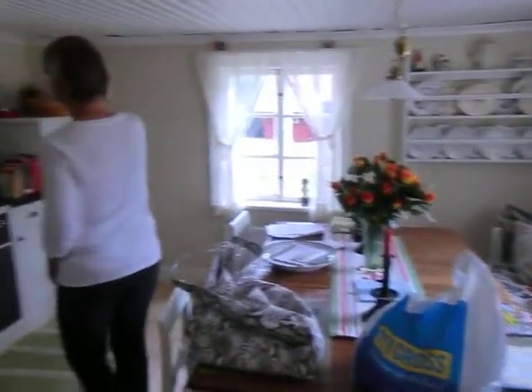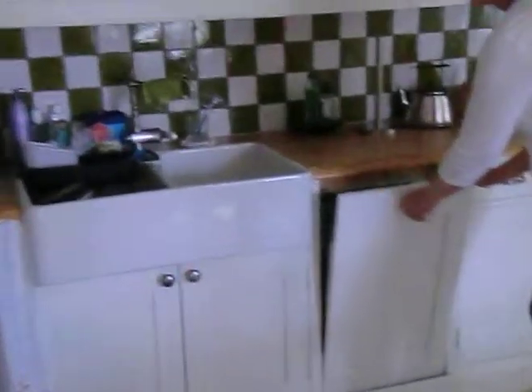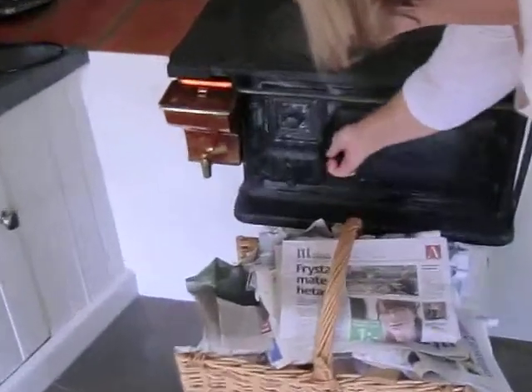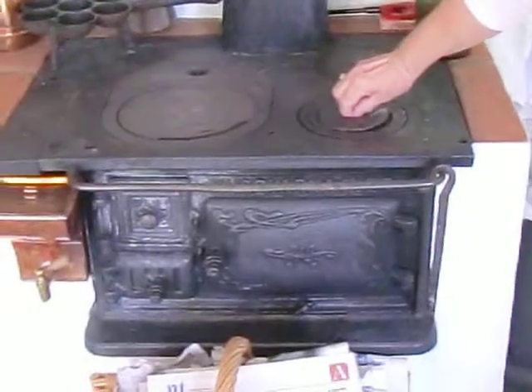Coming around here, all of these wonderful new things have been added, including a dishwasher, but the best part is the old stove. This thing is great — it works, they use it for cooking. You can make the burners bigger or smaller by removing the rings.